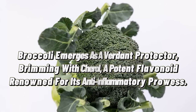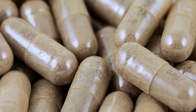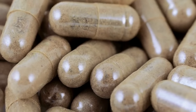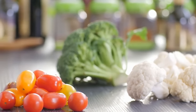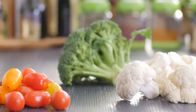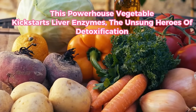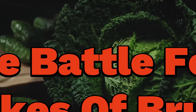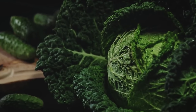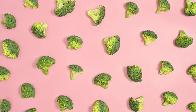11. Broccoli emerges as a verdant protector, brimming with kaempferol, a potent flavonoid renowned for its anti-inflammatory prowess. This mighty compound fortifies the liver against hepatic steatosis, hepatitis, and cirrhosis, while quelling the production of inflammatory agents. Laden with fiber, broccoli curbs the absorption of fats in the intestines and ensures healthy cholesterol levels. This powerhouse vegetable also kickstarts liver enzymes — the unsung heroes of detoxification. Broccoli's allies in the battle for liver health include Brussels sprouts, cabbage, and kale, all brimming with the liver-loving kaempferol.